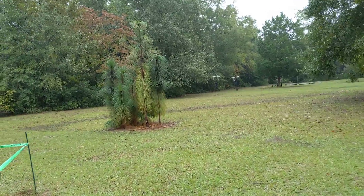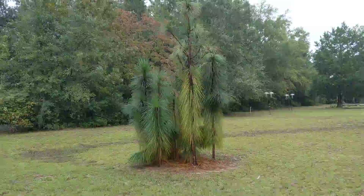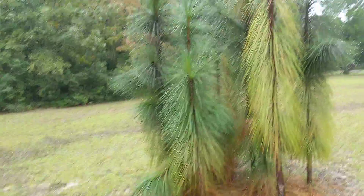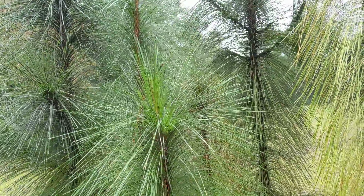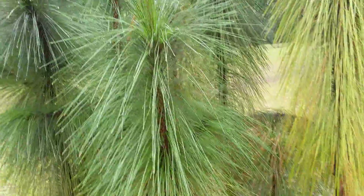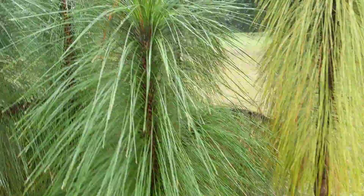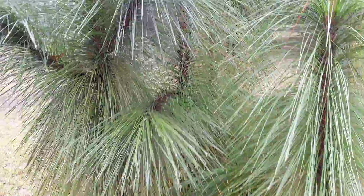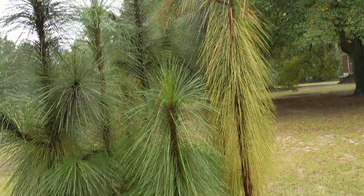All right guys, last video of the day — I'm signing out from Oatland Island Wildlife Center. I just want to show you these pine trees. They actually have to dig the roots down and then go through what's called a rocket stage. I love pine trees. Look — I wonder if this is longleaf pine. I don't know, I'll have to ask.